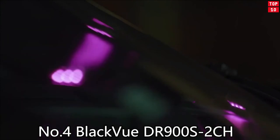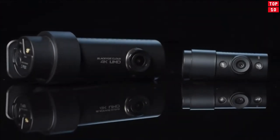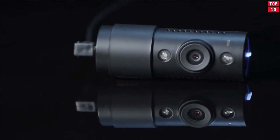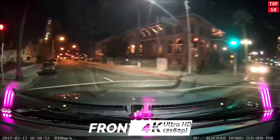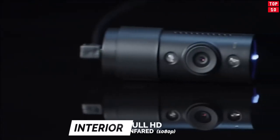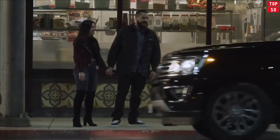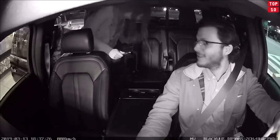Number 4: Blackview DR900S2CH. With the Blackview DR900S2CH 4K UHD dash cam, you're getting one of the most widely reviewed dash cams on the market today. Protect your assets, your family and yourself with a reliable device that records all the critical events when you're on and off the road. A dash cam is only as good as its ability to capture crucial details in the event of an accident, like license plate numbers.